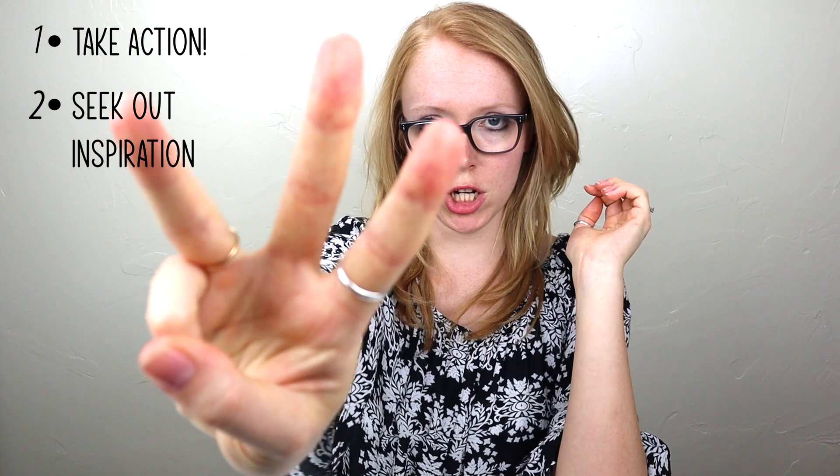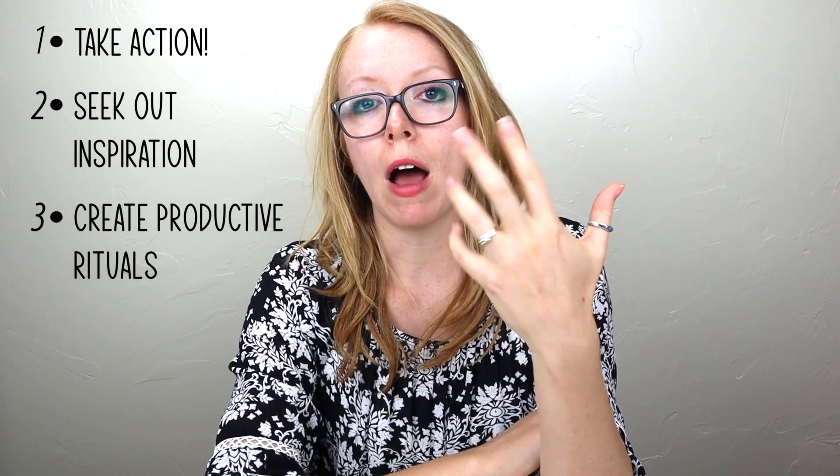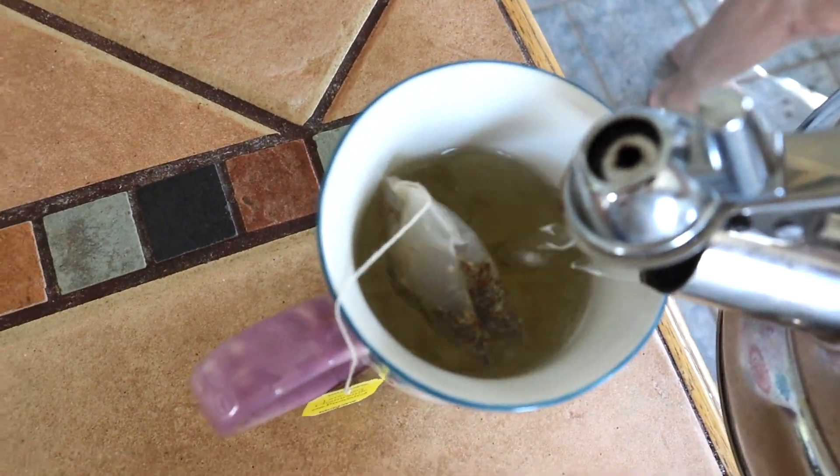Tip number three is creating productive rituals and habits. A few things that work for me: I love tea, and when I make a cup of tea that becomes a productive ritual. I know that it's showtime — it's time to work, it's productive time. Having a cup of tea next to me while I work is a huge part of getting stuff done.